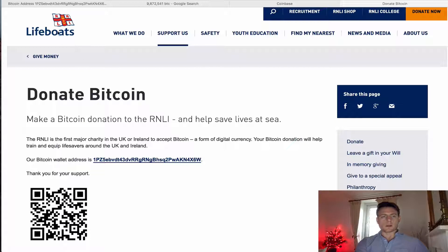A charity I'm going to donate to is RNLI, which is the Royal National Lifeboat Institution, which is a great charity. They do fantastic work around the coast of the UK rescuing people and they've been around for a long time.